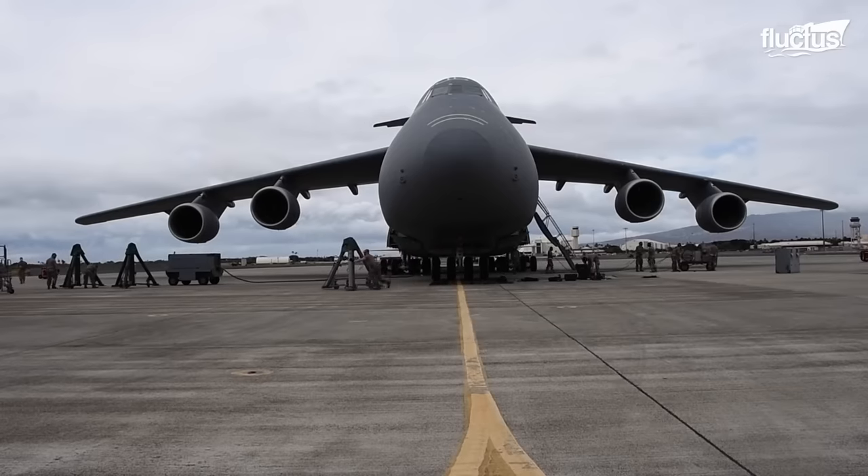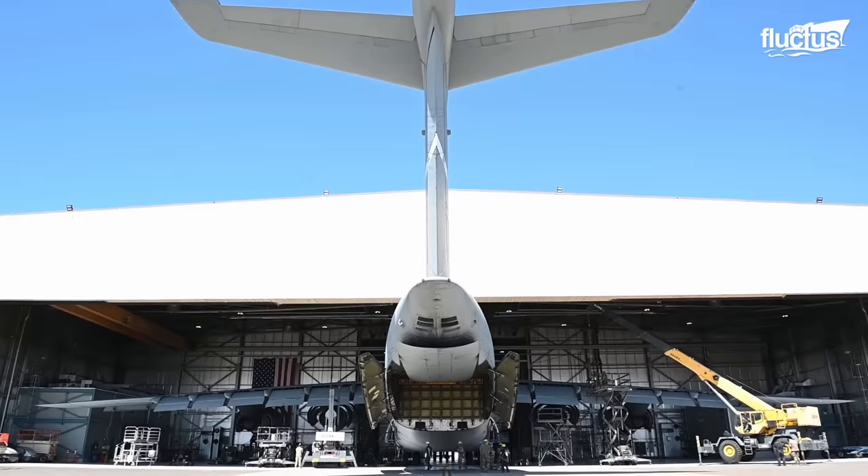Let us take a closer look at the behind-the-scenes challenges faced by the dedicated maintenance crews of the C-5 Galaxy.